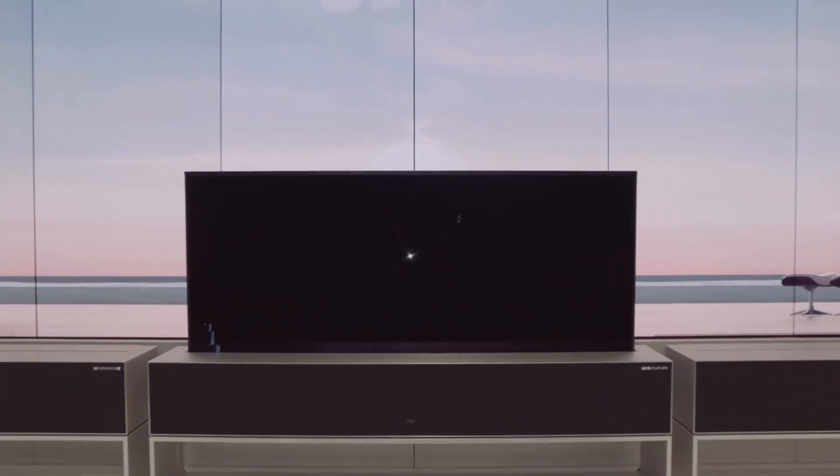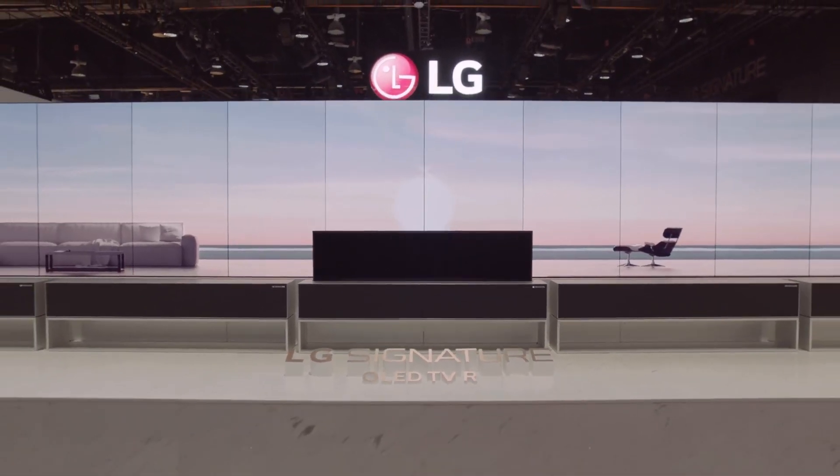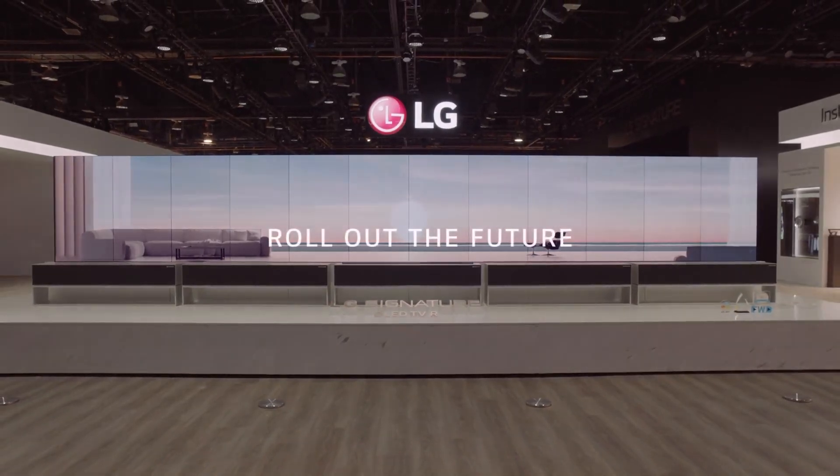LG Signature OLED TVR redefines your TV and your space. Roll out the future.